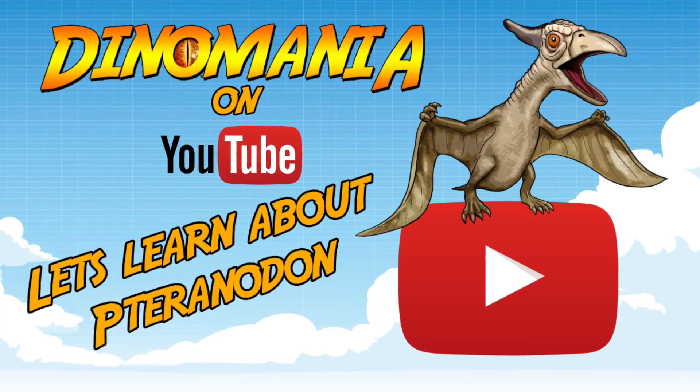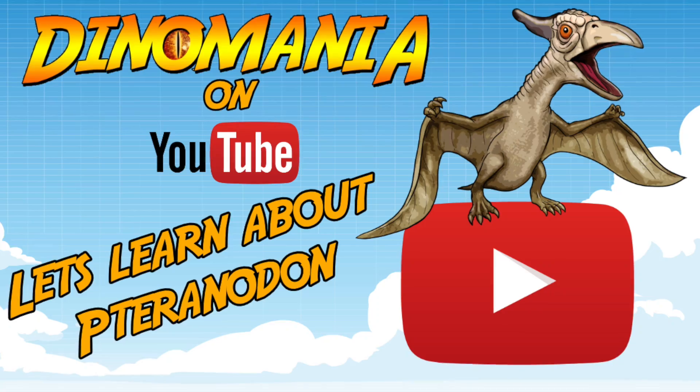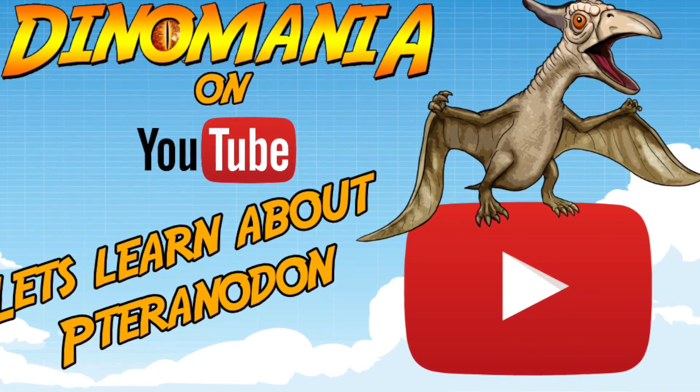Today's video isn't even about a dinosaur. Today's video is going to be about one of the pterosaurs, the flying reptiles of the sky. We're going to be concentrating on one in particular — the pteranodon.